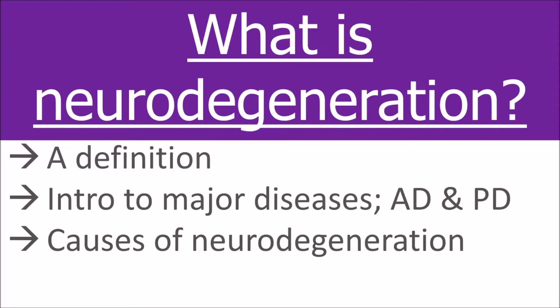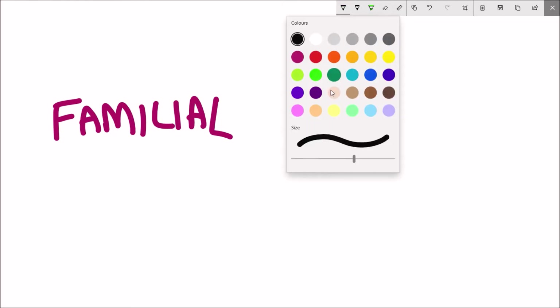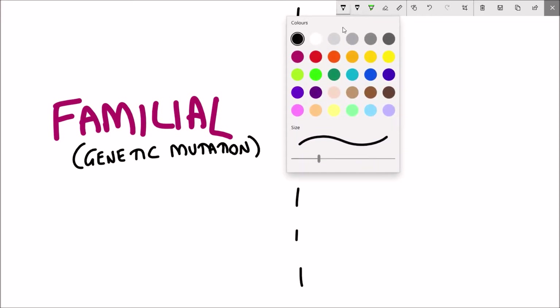So what are the actual causes of neurodegeneration? You can split the causes into two main categories: familial causes, where there are genetic mutations that make somebody more likely to have the disease, and sporadic causes, where there's no apparent reason as far as we're aware as to why that person would get the disease. Sporadic cases could be due to lifestyle or environmental factors.